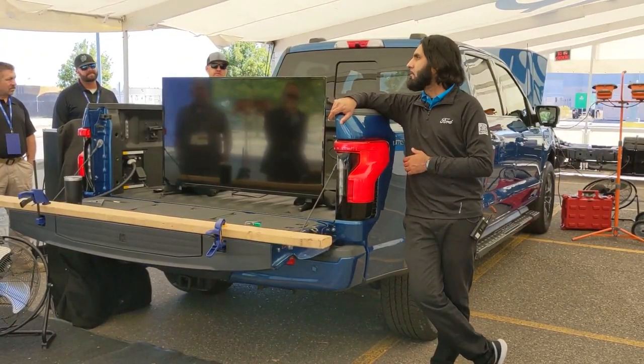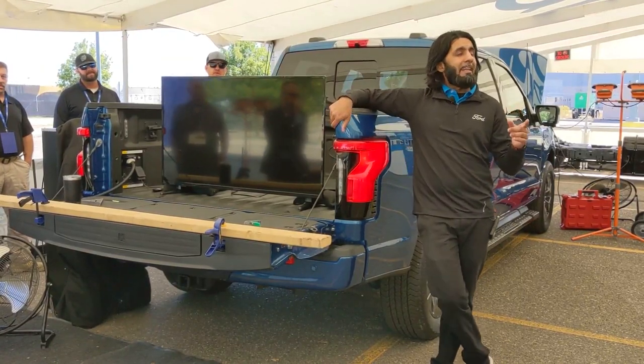They didn't demo this, but the tail lights on the F-150 Lightning will have an LED load meter — as you're loading the truck bed, the lights increase to indicate when you're nearing capacity. That's a cool feature available on the regular F-150 that's being brought over to the Lightning as well.